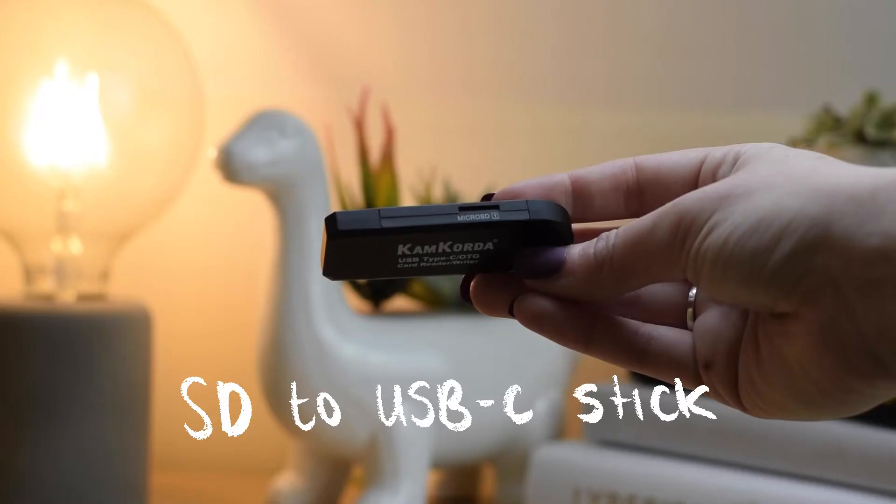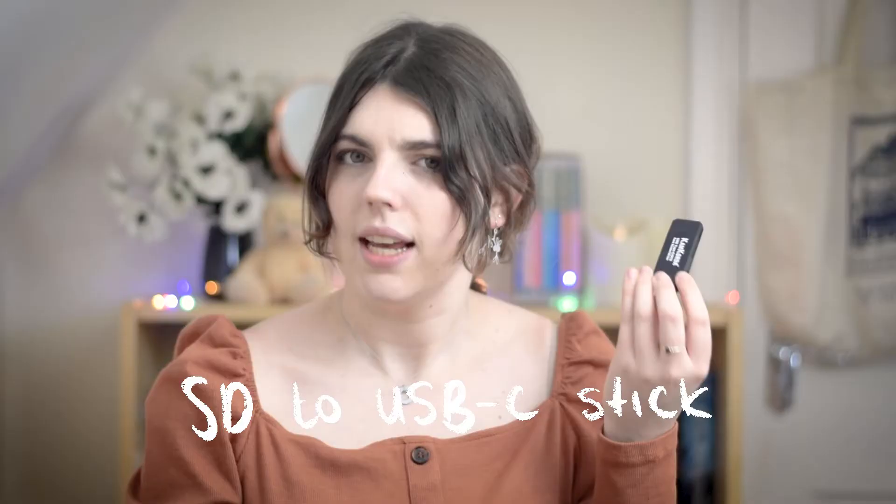I found this really helpful when I got my Mac and for using it on my phone. This is an SD to USB-C stick. Next up, a camera remote — so handy. I use this way more than I thought.